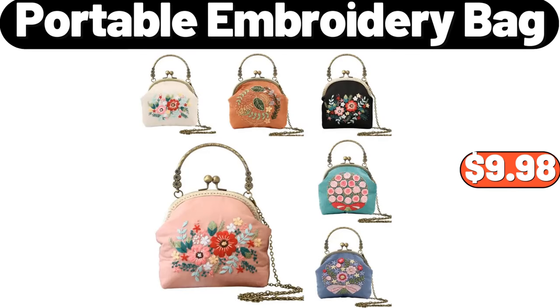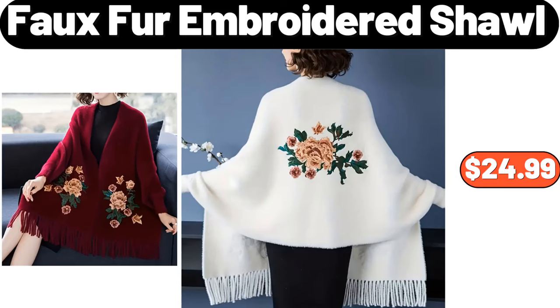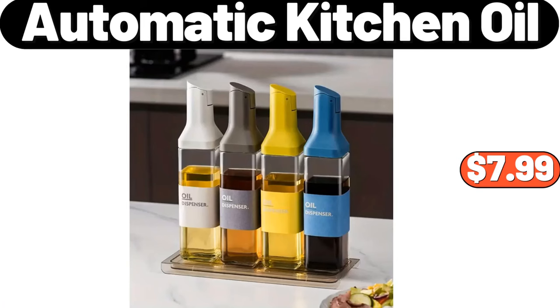Portable Embroidery Bag, $9.98. 3-Piece Luggage Sets, $75.99. Faux Fur Embroidered Shawl, $24.99. Automatic Kitchen Oil, $7.99.